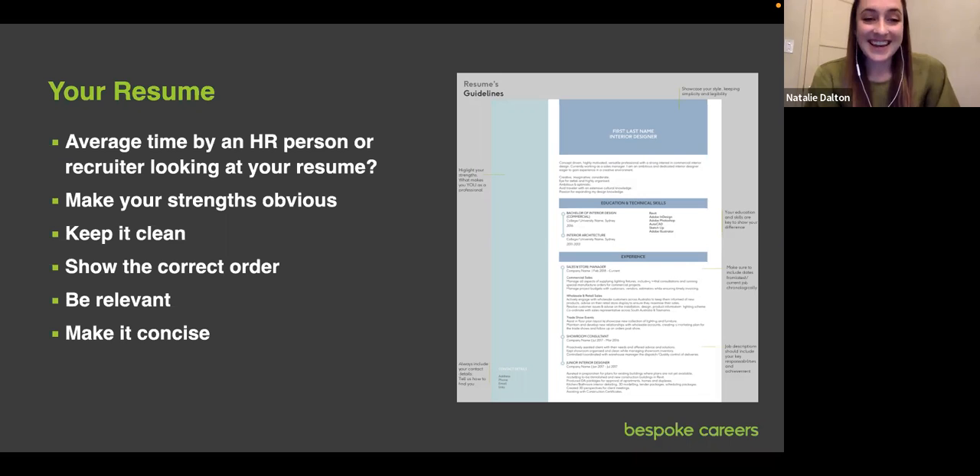Keep it clean and simple. A simplified layout is easier for the eye to scan and feeds into that hierarchy, helping the hiring person jump to the most relevant part quickly. You want to showcase your style with your resume and portfolio, but keep it simple enough to be clearly legible and not distracting from the information.